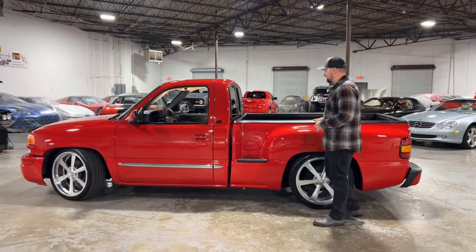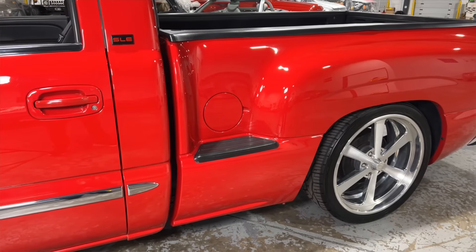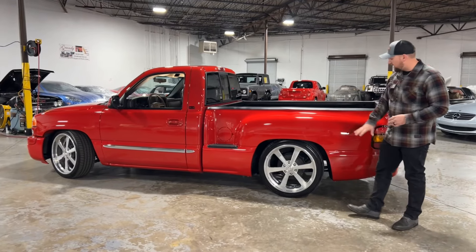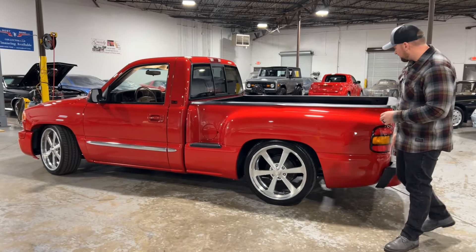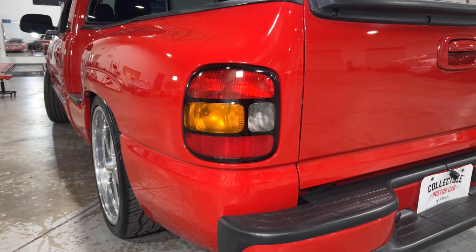All your plastic here is in overall good condition. This is a step side, so you do get a little step next to your gas door where you can step up into the back of the truck, which is really nice. Got the 22-inch Intro wheels in the back as well with some brand new Nitto tires. The bedside is super clean, and you've got your stock tail lights.